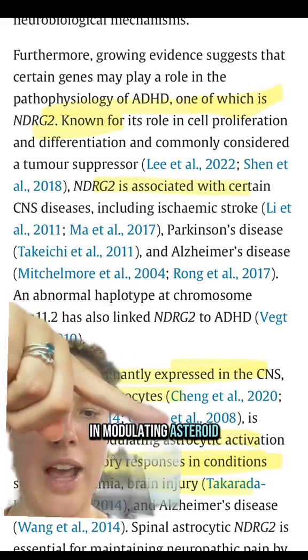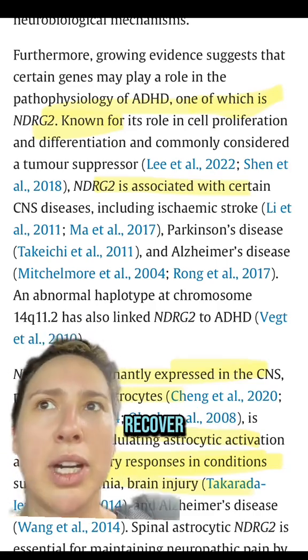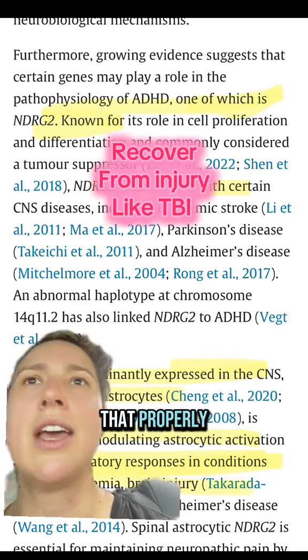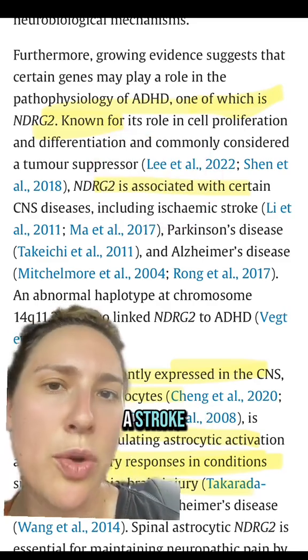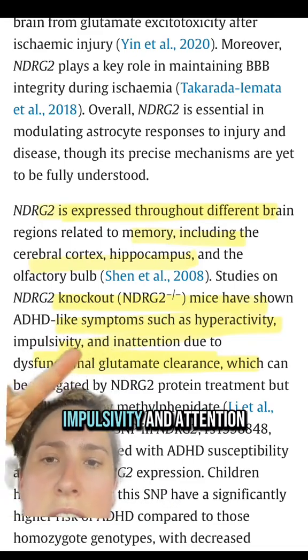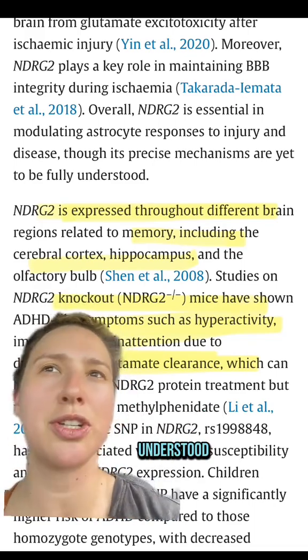For example, one gene is involved in modulating astrocyte activation. It's implicated in things like Alzheimer's disease as well as recovery, because it helps to maintain the blood-brain barrier. If you can't do that properly, you lead to more damage in cases of ischemia — like the loss of blood to a certain region when you have a stroke. It's also involved in memory regulation, contributing to symptoms like hyperactivity, impulsivity, and inattention. All this to say that ADHD is so much more complicated than we've previously understood.